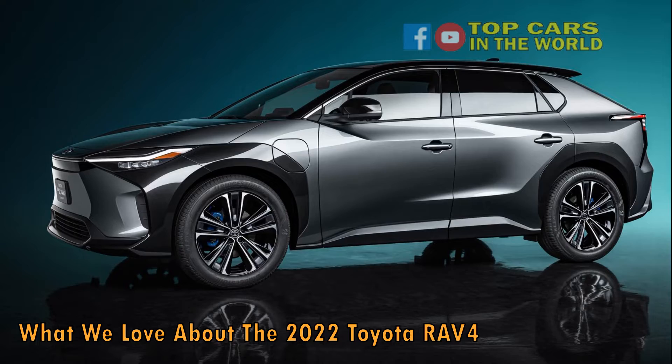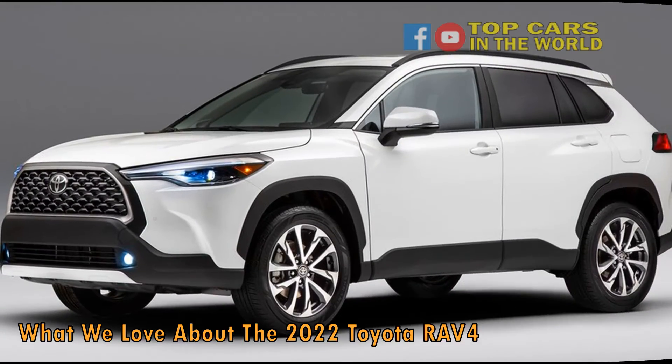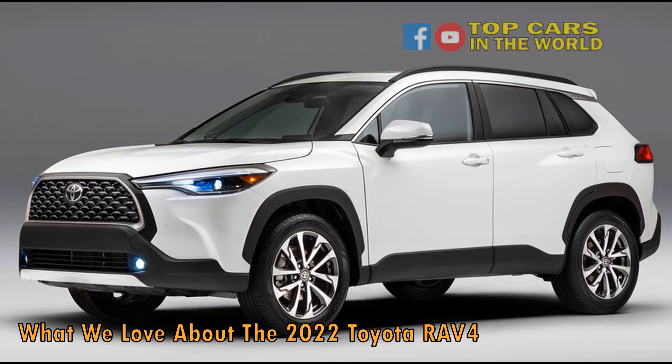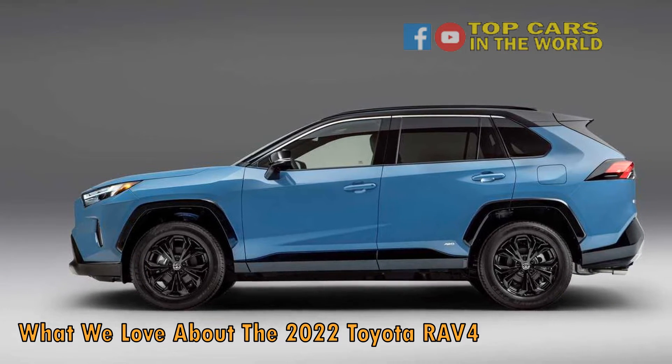Starting with a 2.5-liter motor that makes around 200hp and 184lb-ft of torque, the entry model doesn't even have four-wheel drive, making this a pretty basic car with little to offer for tackling trails. But as we know, most buyers in this segment will be staying mostly on the asphalt.